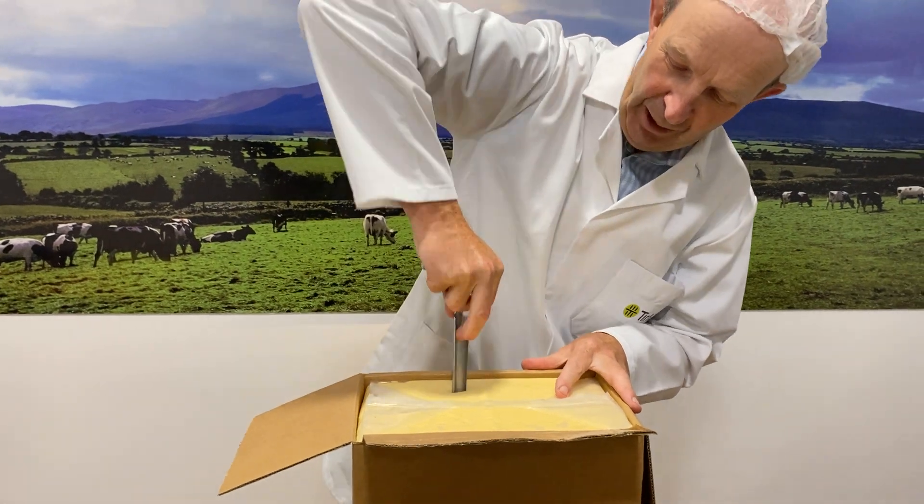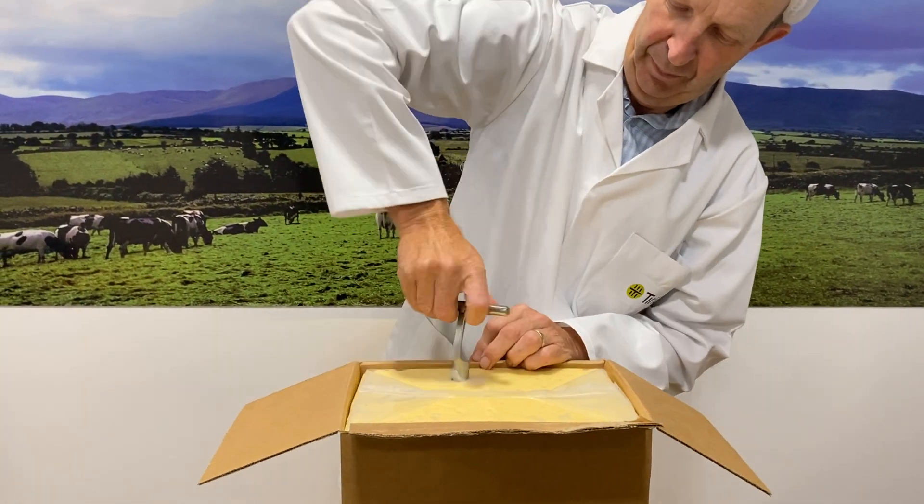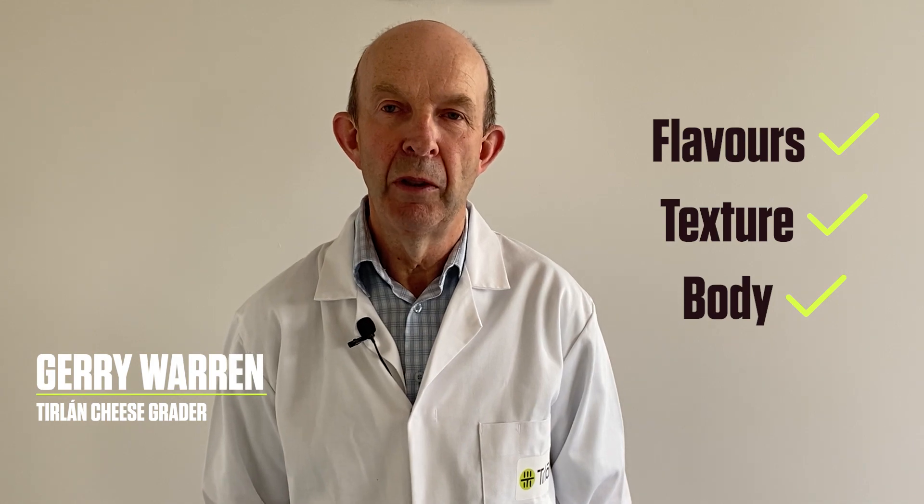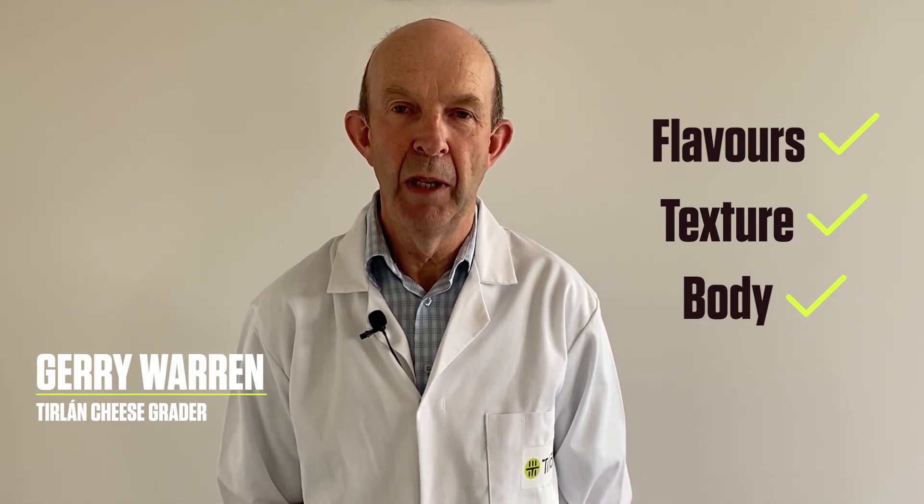My name is Gerry Warren. I'm a cheese grader with Tirlán. I was about two years learning the trade of flavours, textures, bodies, and I was trained with Bernard Rutledge, who was manager of the Wexford plant at that stage.